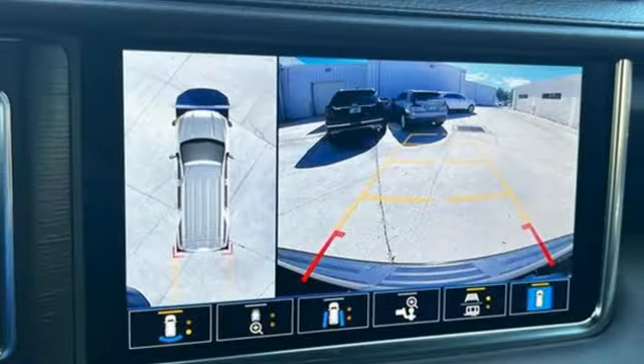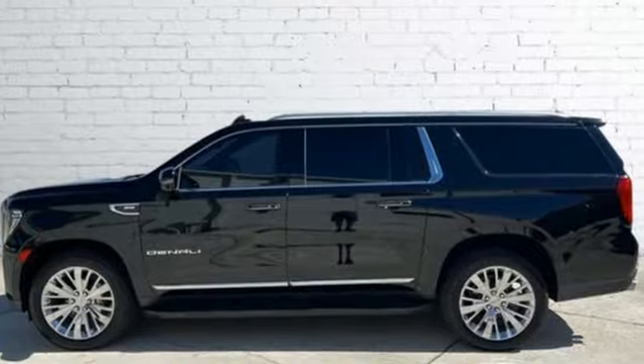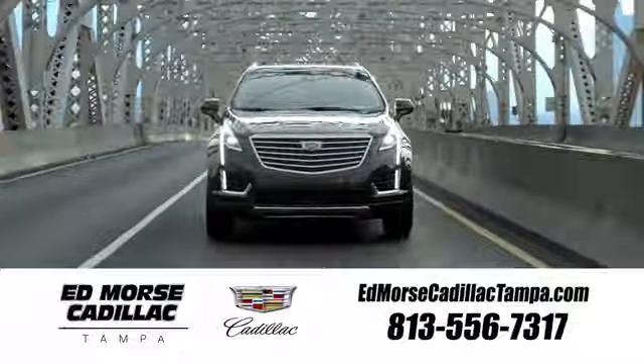They say a journey of a thousand miles begins with one step. Well, in this case, it begins with a test drive. Start your next adventure today. Visit our website at edmorsecadillactampa.com or call us today. For value and for service, it's Edmorse.